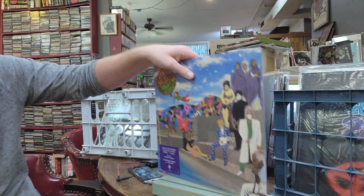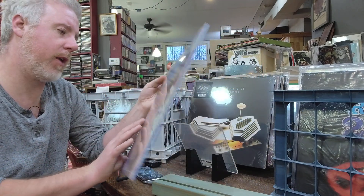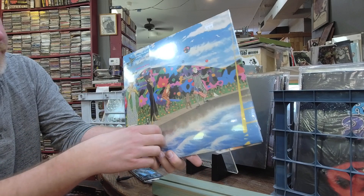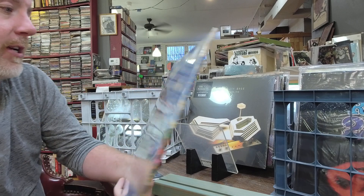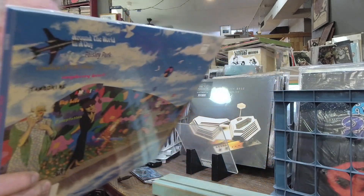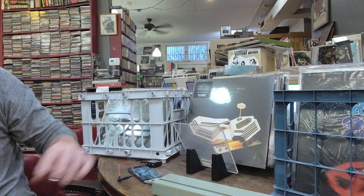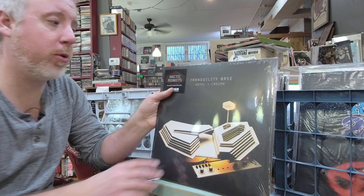Prince just keeps pumping out new records — they've been on a huge reissue campaign lately. This one is Around the World in a Day, has the original flap. It'll be loose as soon as you open the shrink wrap. $28. Raspberry Beret is the huge hit off this one, features their top 10 hits. Pop Life was also a big one.